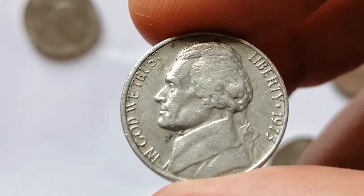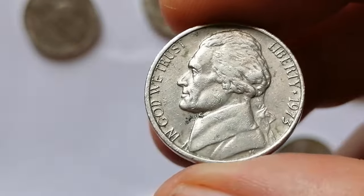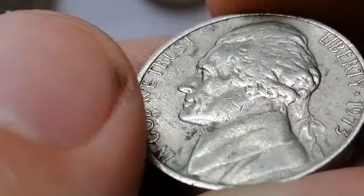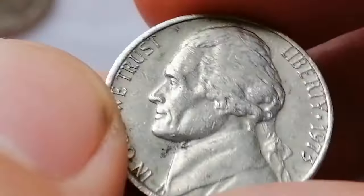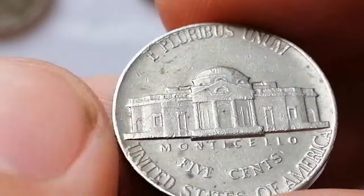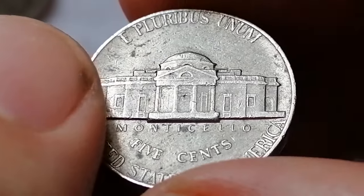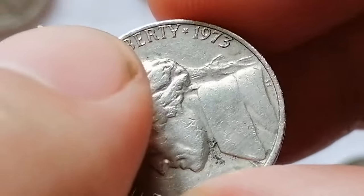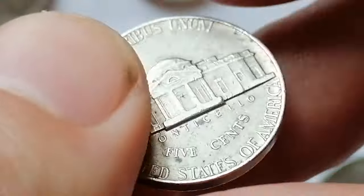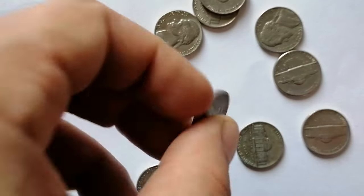The 1973 Jefferson nickel had a mintage of over 384 million coins struck at the Philadelphia Mint. It features Thomas Jefferson on the obverse and Monticello on the reverse. In circulated condition, these nickels hold nominal value, typically around face value of $0.05. Uncirculated examples in higher grades, particularly MS65 and above, can fetch $5 to $20 depending on their condition. Well-preserved specimens with full steps on Monticello are highly sought after by collectors, indicating the sharpness of the strike. Although no major errors or varieties are commonly associated with this year, full step specimens in high mint states are especially prized. According to PCGS, the current guiding price for an MS67 FS specimen stands at an impressive $2,750.